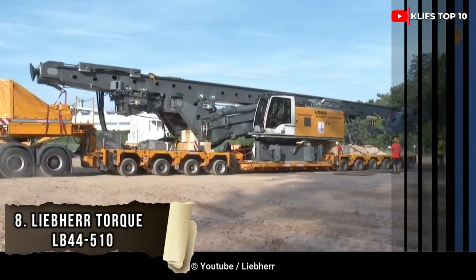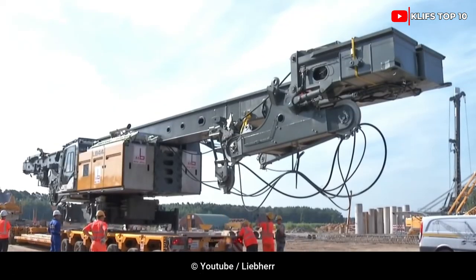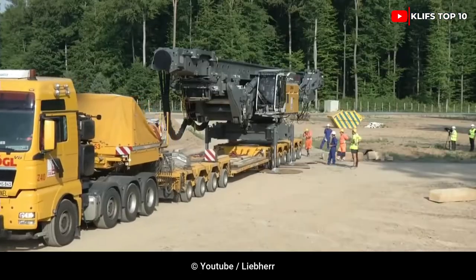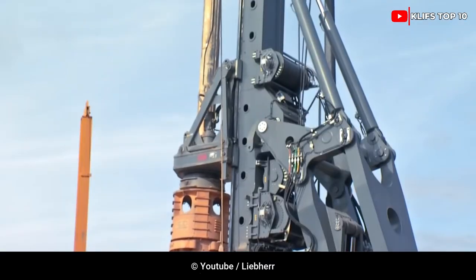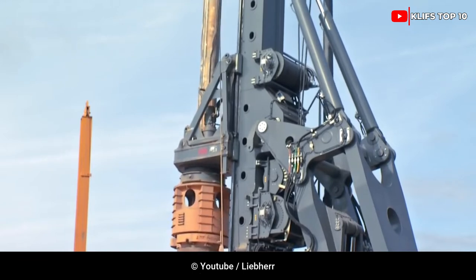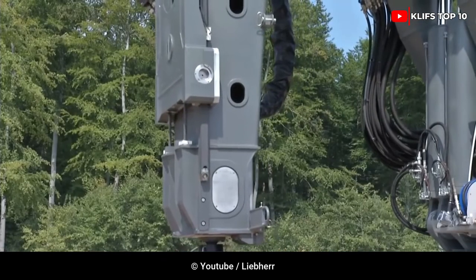Number 8: Liebherr LB44510. With 510 kNm of power and an entirely hydraulic drive, Liebherr's new 173-ton rotary drilling rig offers automated power adjustment, ideal constant speed, and four electronically adjustable speed ranges. The LB44-510 was made to drill holes up to 3 meters in diameter and 92 meters deep.